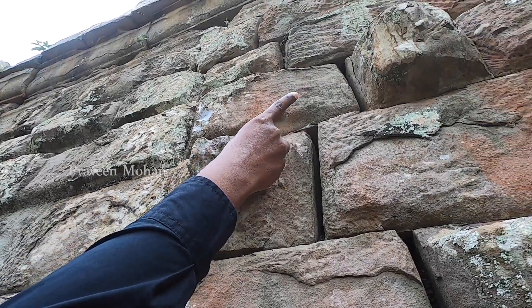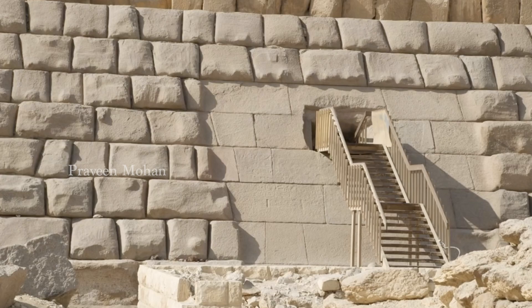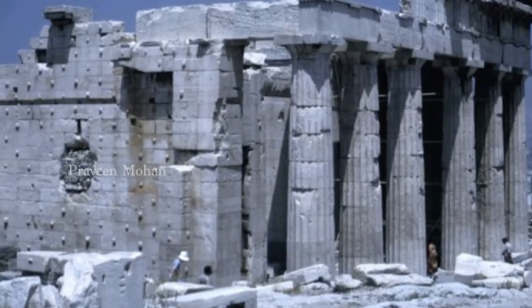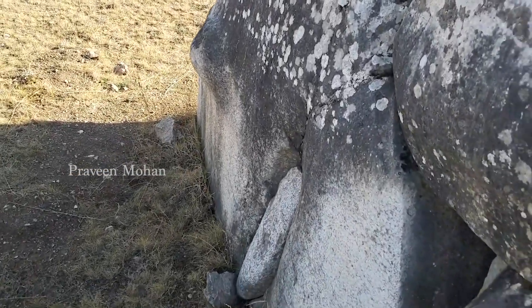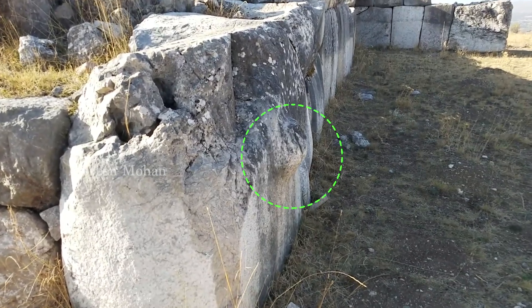These knobs are not only found in Cambodia and India — they are found in Egypt, Peru, Turkey, and in almost all ancient megalithic sites. You can see these knobs in any ancient site, even though the purpose of these has been a mystery until now.